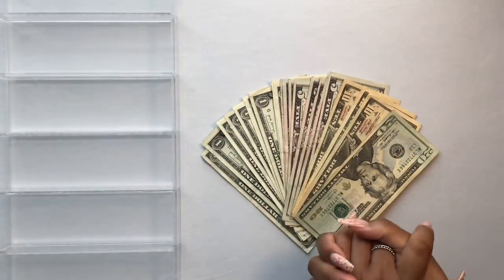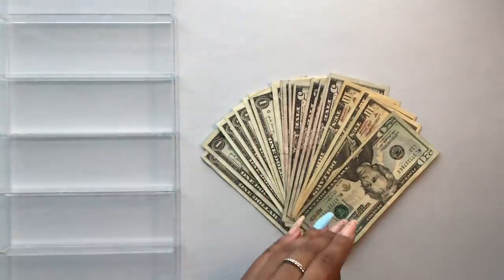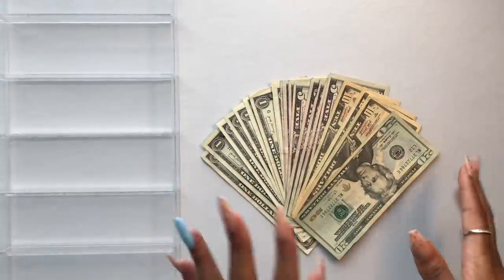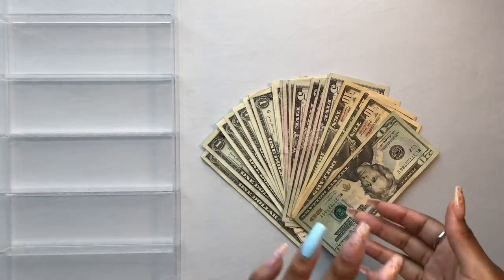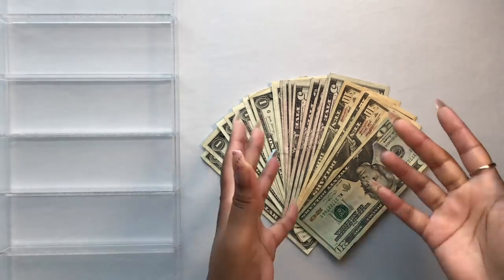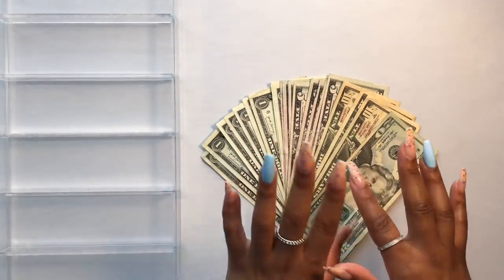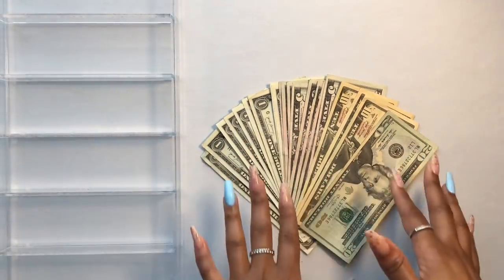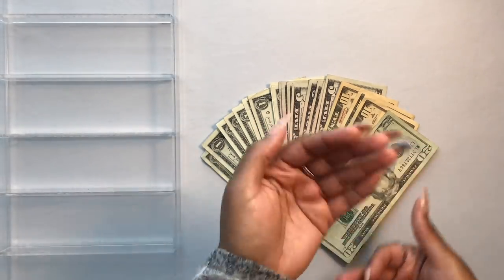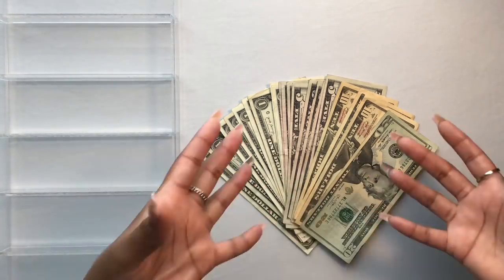Hey everybody, welcome back to my channel. Today's video marks the beginning of a new series I'm starting here on the channel called 'Cash Stuffing Small Business Sinking Funds.' I will continue to do my regular cash stuffing of my personal budget on Fridays, but now I'm starting on Tuesdays I am going to be stuffing my business sinking fund. I have created 18 new business sinking funds for myself. In these videos you'll see me stuff my small business sinking funds, I will update you on the business, how things are going, anything new that's coming up, any wins, any challenges.